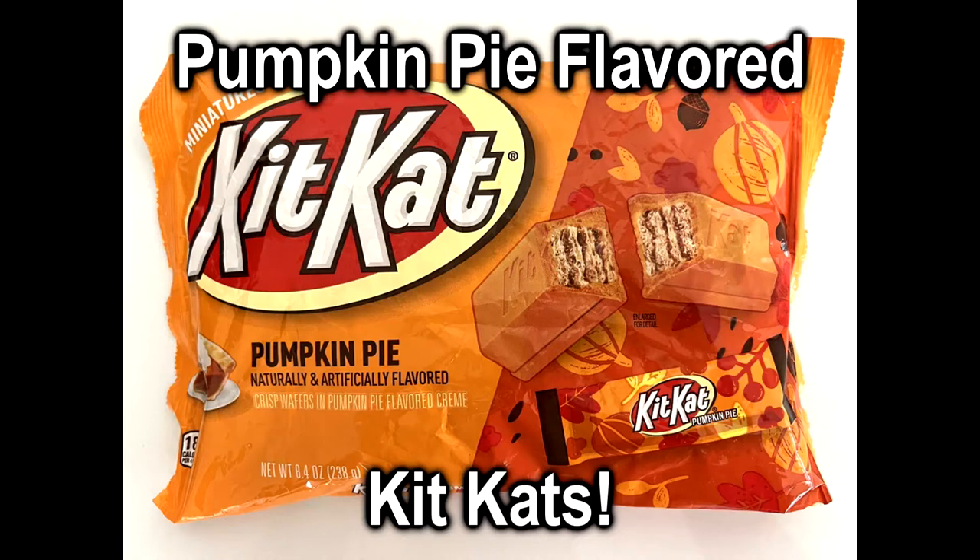How do you know it's fall, folks? Pumpkin flavored stuffs and all the colors falling. Welcome back to another one of our taste test videos. It's fall, it's Halloween season, but it also means it's pumpkin season. Pumpkin spice everything.